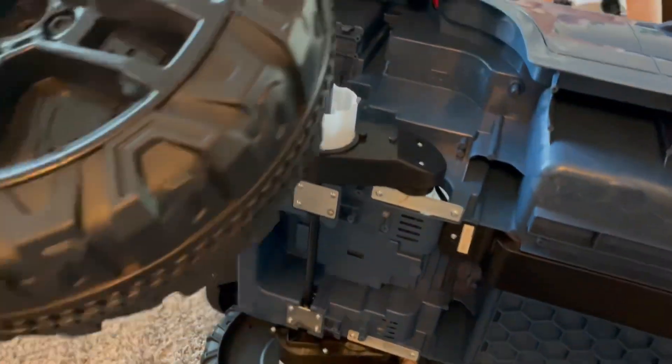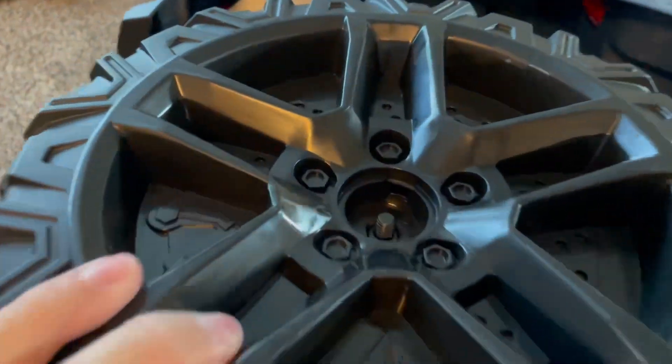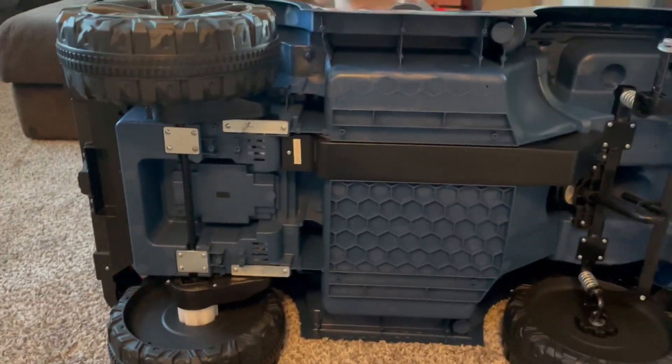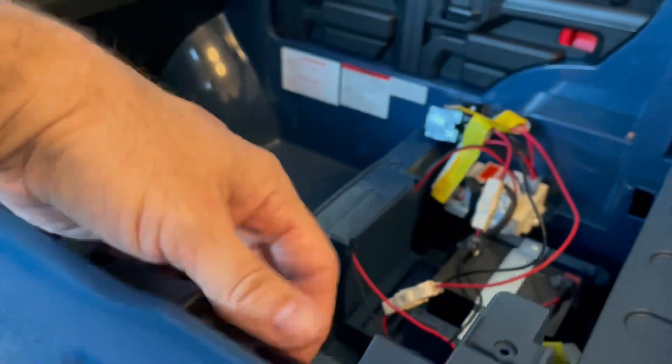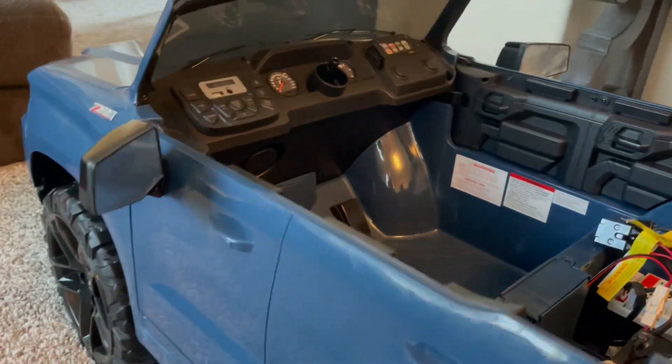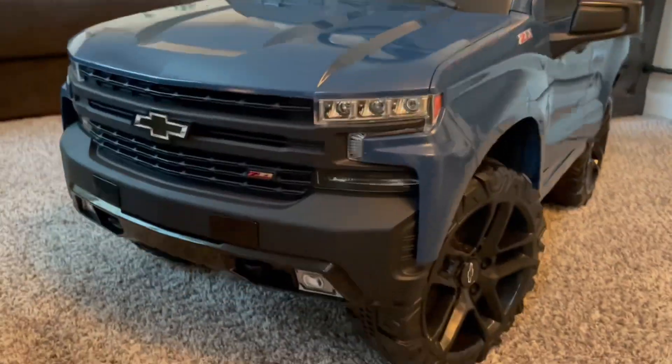The kids can control it manually with the foot pedal, or it does come with a remote and the parents could control it like a remote control car. This is such a fun toy — my son rides it around our cul-de-sac for hours. The back of the truck has a bucket so the kids can put toys and accessories in the back as they drive around their neighborhood.